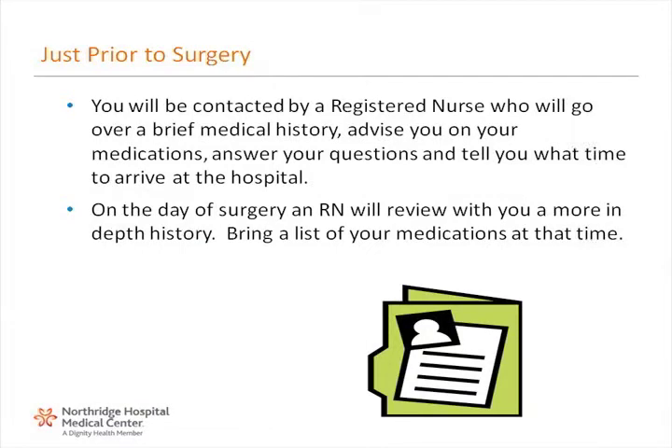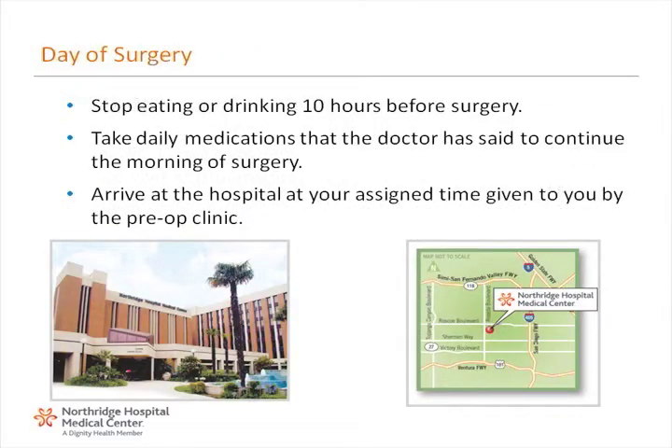Just prior to your surgery date, you will be contacted by a registered nurse who will go over a brief medical history, advise you on your medications, answer your questions, and tell you what time to arrive at the hospital. On the day of surgery, stop eating or drinking 10 hours before surgery. Take daily medications that the doctor has said to continue the morning of surgery. Arrive at the hospital at your assigned time given to you by the pre-op clinic.